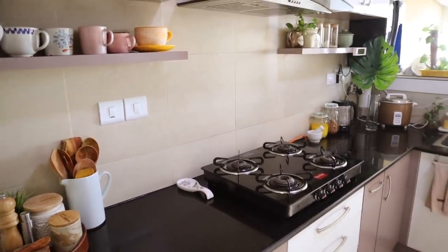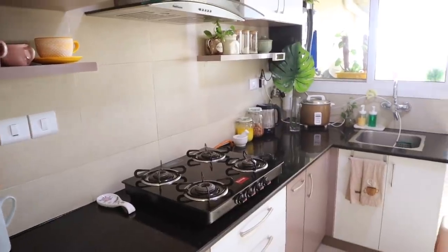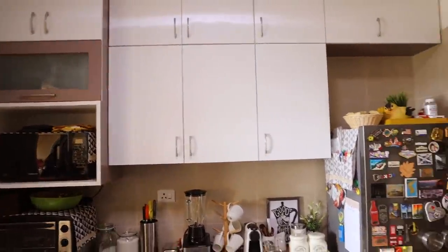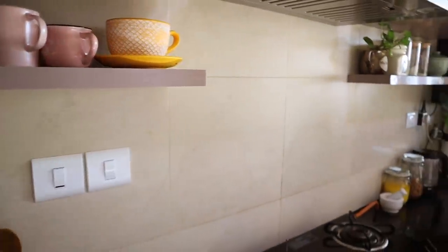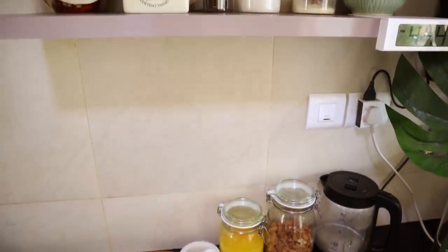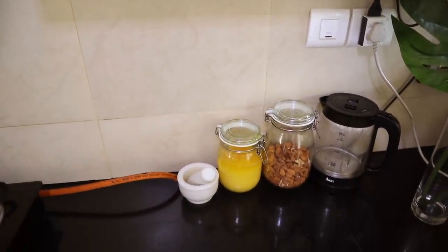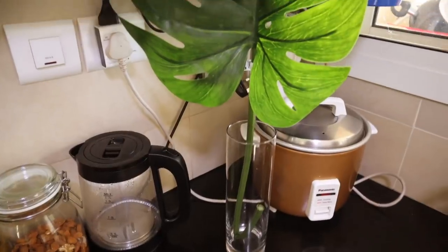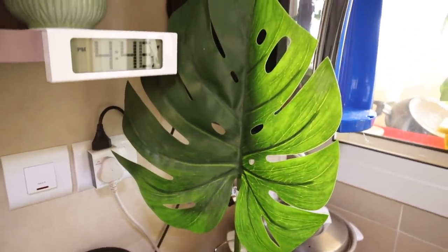First things first, to decorate any space in your home I think it's very important to visualize what you want. For example, I love a clean countertop — if I have too much stuff on my kitchen slabs I get overwhelmed and don't feel like cooking at all. I love to have only things that are functional or used on an everyday basis on the countertop.